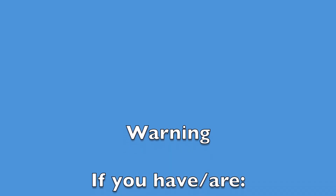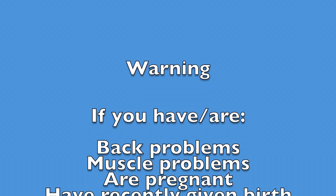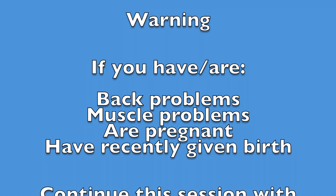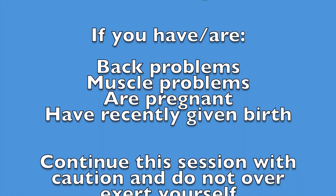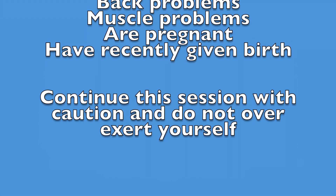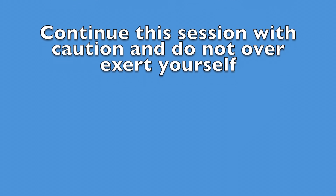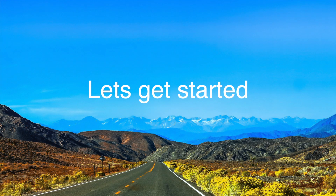Just a bit of a health warning: if you've got any back problems or muscle tensions that cause you problems, you'll be aware of this. If you're pregnant or have given birth recently, you will know what's safe for you to do. So just be a little bit cautious if that applies to you. So let's get started.